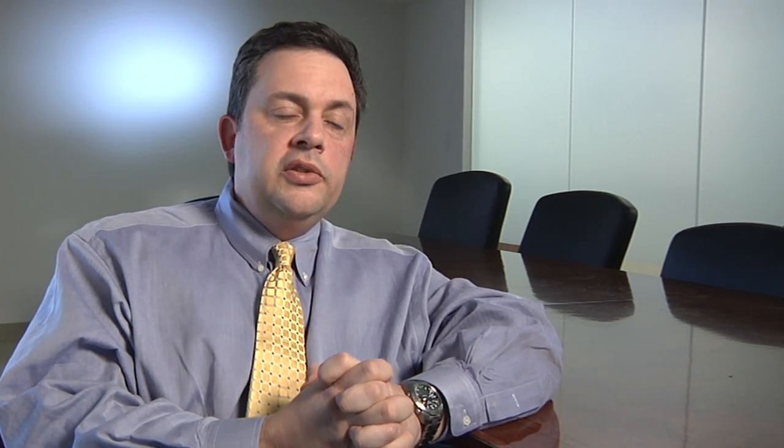I'm fully recovered. I feel great. We rarely see infections. We rarely see any problems with hernias or complications from the incision in general.